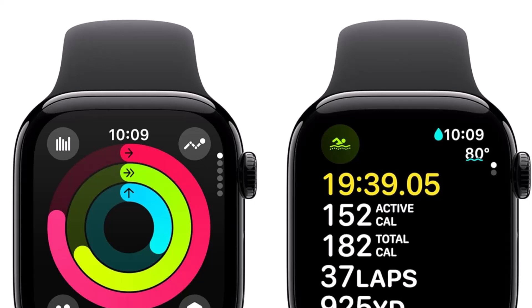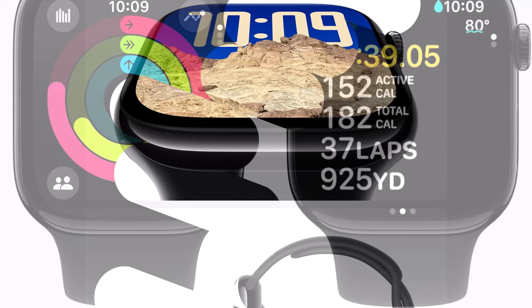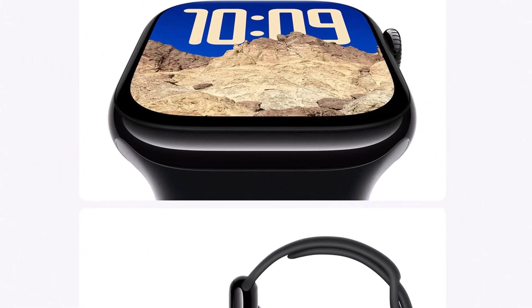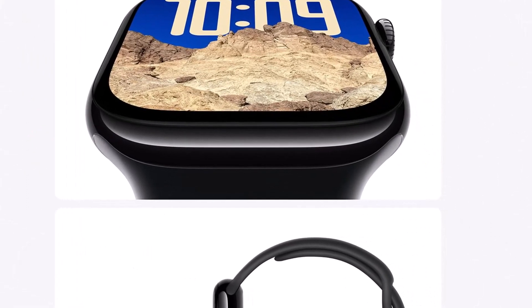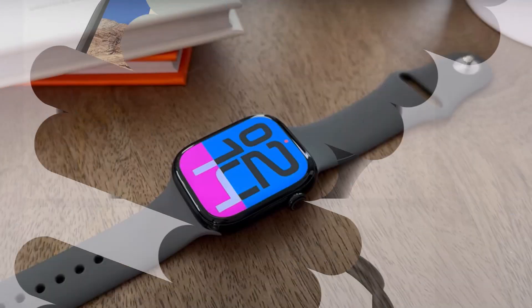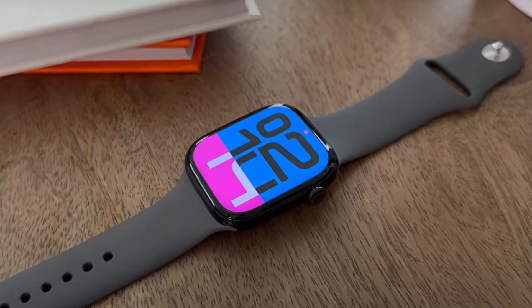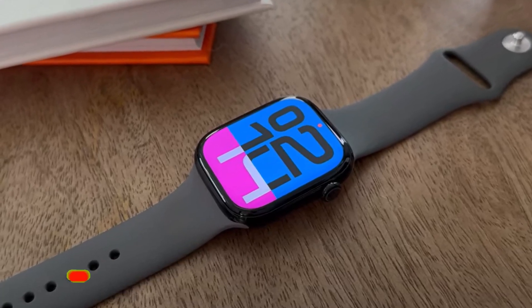Pros: Bigger, brighter always-on Retina display. Comprehensive health and fitness tracking — ECG, sleep, heart rate. Quick charging with up to 36 hours of battery in low power mode. Water and dust resistant, IP6X.